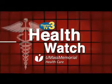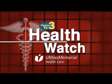Health Watch is presented by UMass Memorial Health Care. Here, caring for you.